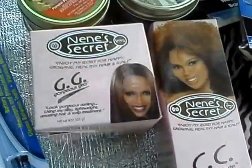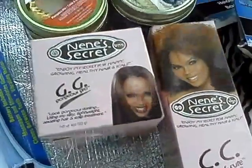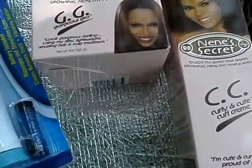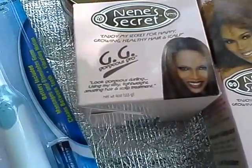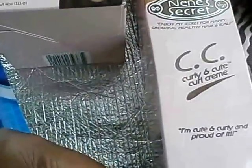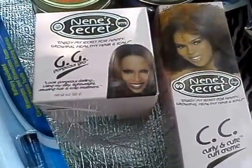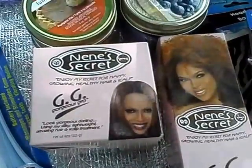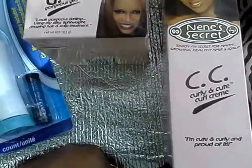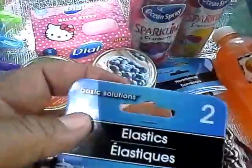Nene's Secret is for natural hair girls and really for anyone — these are multi-ethnic products. Hair type matters with hair products, not your race or ethnicity. I got two of her products: the Gorgeous Grow, a hair pomade for your scalp, and the Curly and Cute curl cream — for a buck! These products are in Walmart for five to seven dollars, so grab them if you see them. They also have an awesome serum and conditioners.